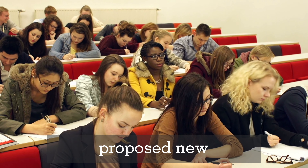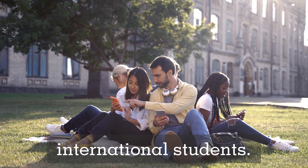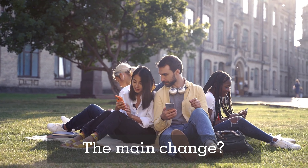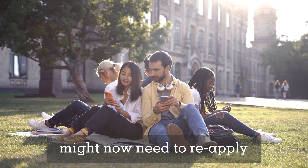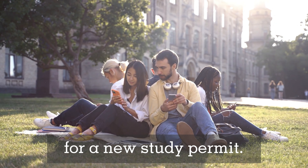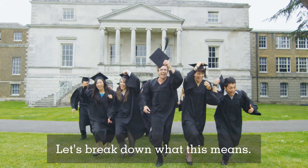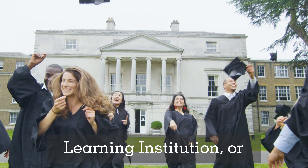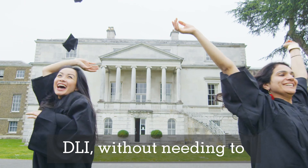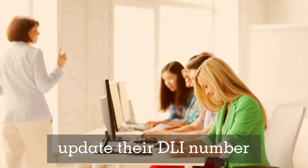The IRCC has recently proposed new amendments that could significantly impact international students. The main change: if you decide to change schools during your studies in Canada, you might now need to reapply for a new study permit. Currently, international students in Canada can change their Designated Learning Institution (DLI) without needing to reapply — all they need to do is update their DLI number in the IRCC system.